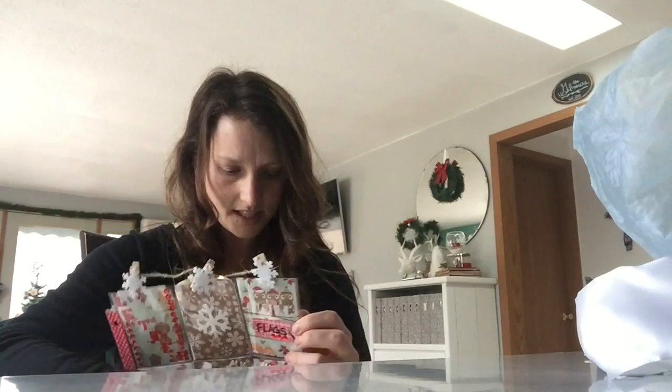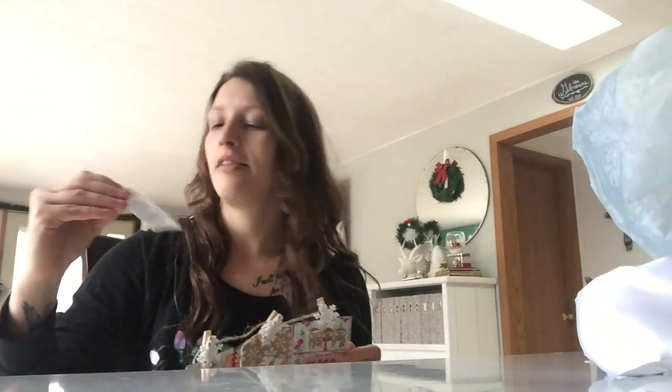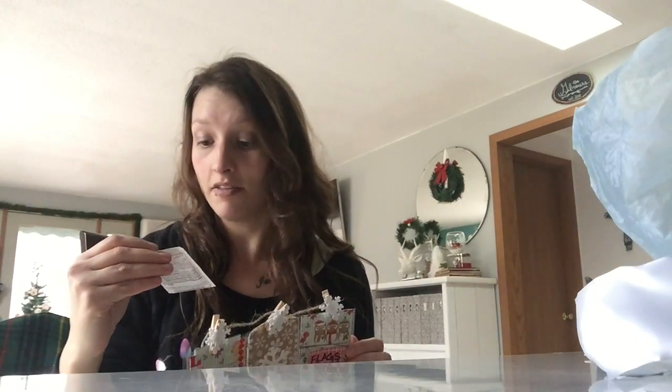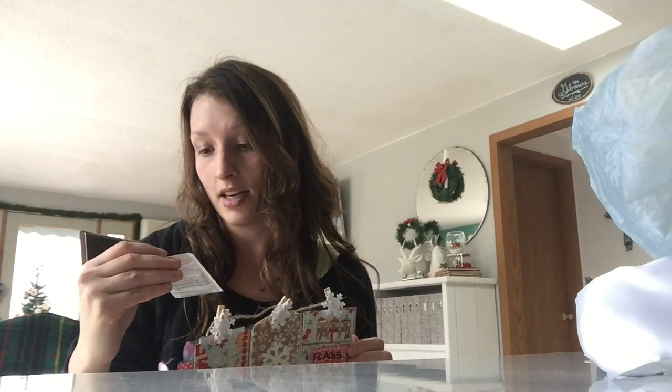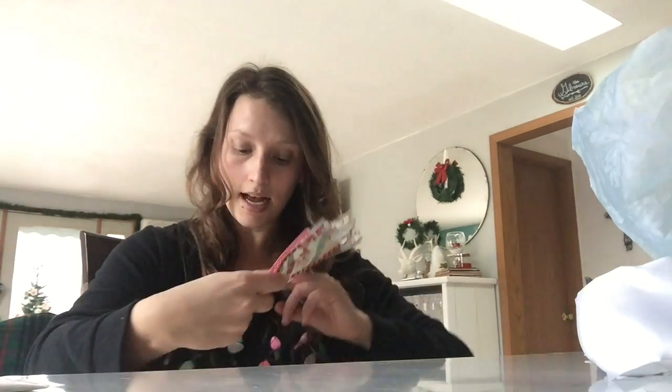I've never seen this tea before and I have like a cabinet full of tea, so that's kind of a big deal. Look — Throat Coat! I love the sound of it. I love that it's organic and seasonal. I'm so excited, I think I'm going to drink it right after this. Every time I've gotten pocket letters so far, when they send them, I have tea right after I open them, so I think we're gonna keep that tradition going. And these washis are so cute!